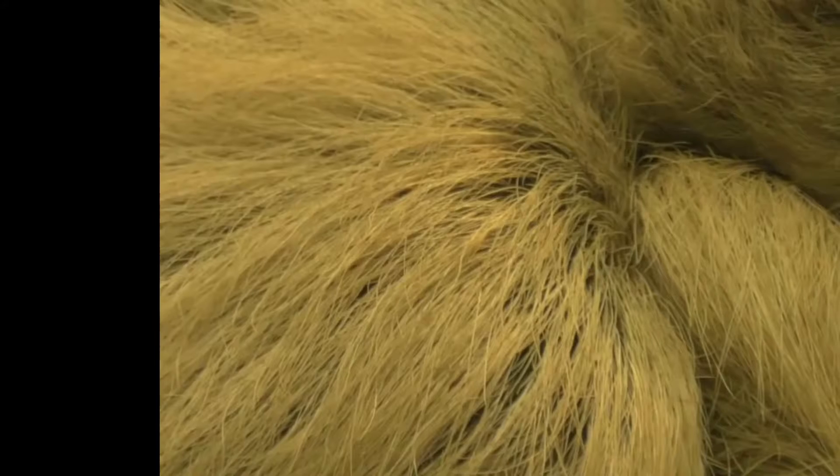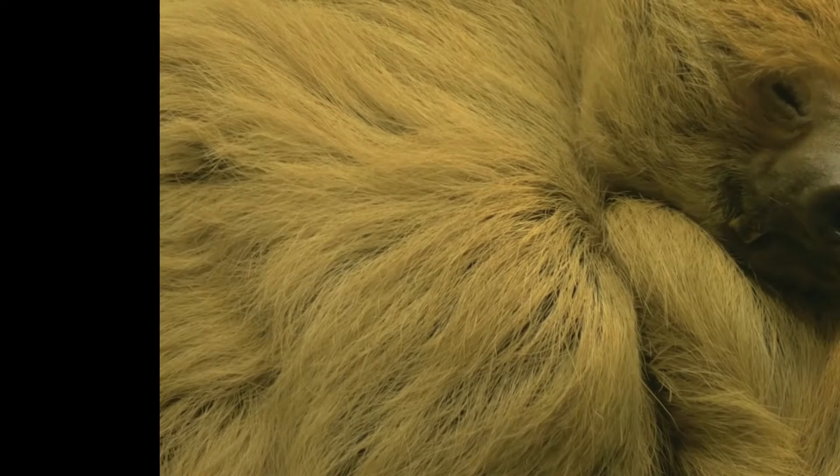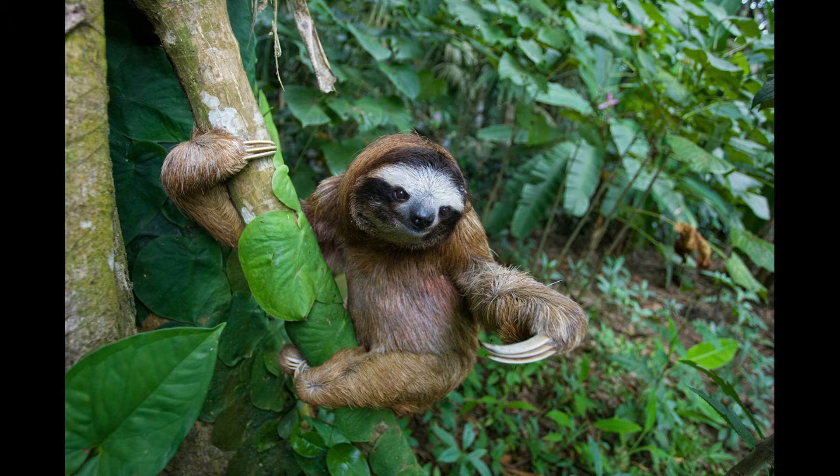Sloths spend 90% of their life motionless and snooze for about 15 hours per day. That leaves only 9 hours to lumber through trees. On average, sloths travel 41 yards per day — less than half the length of a football field.